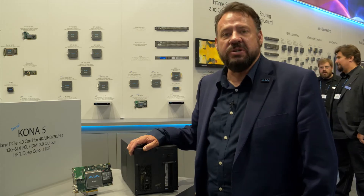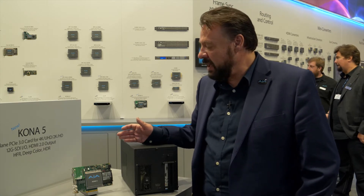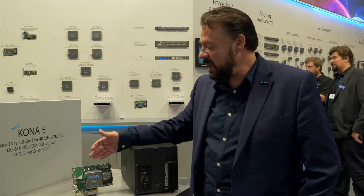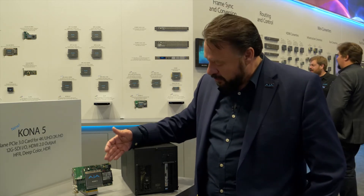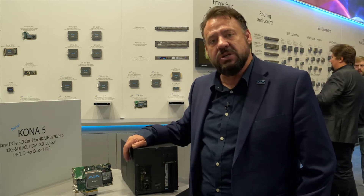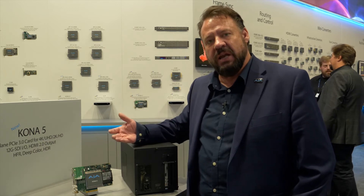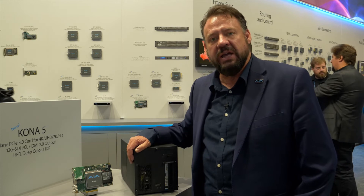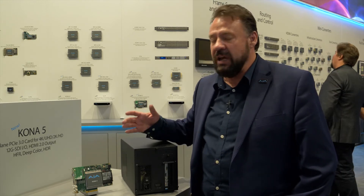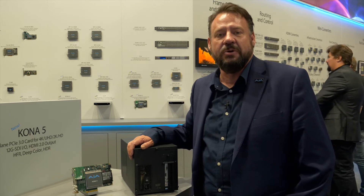Kona 4 was an extremely powerful card with its four 3G SDI connections, but with Kona 5 we've not only upped that bandwidth along the SDI, we also have a full-blown full-size HDMI 2.0 output. That means you can have deeper color, HDR support, all the way up to 4K 60p, and that's great for driving the very latest and affordable HDMI 2.0 displays.